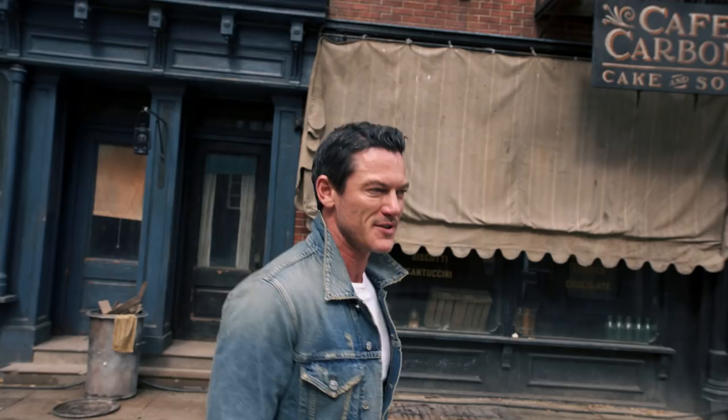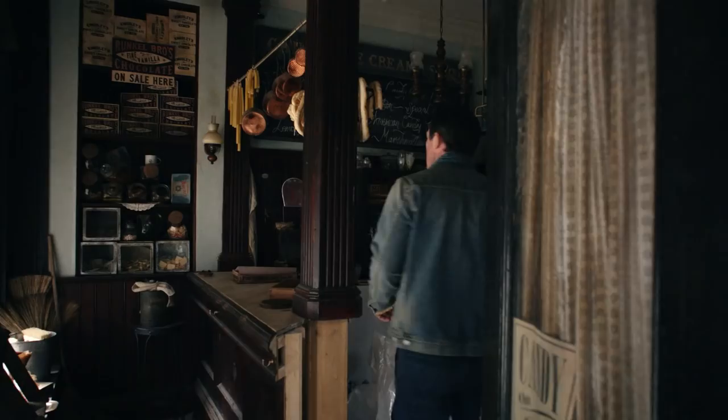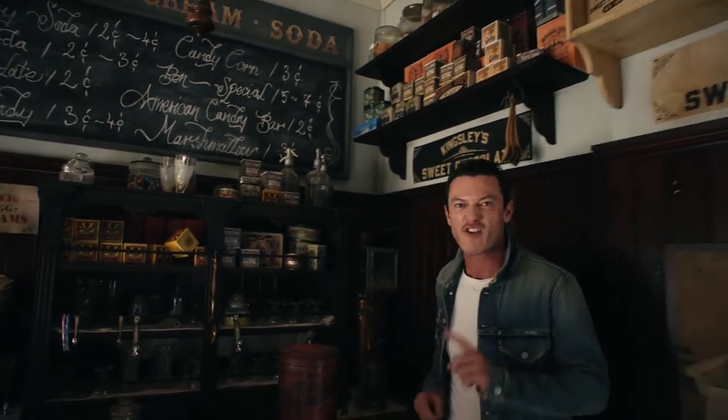Whenever my family or my friends come to the set, I like to bring them to this shop. I love the boxes — it just takes you back to a different time. And it's full of candy. Don't tell anyone.